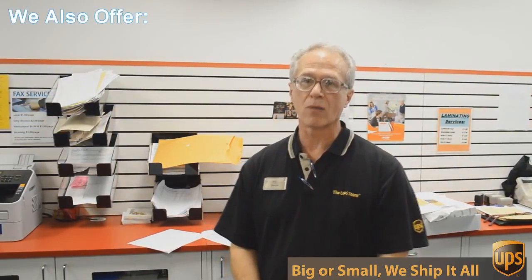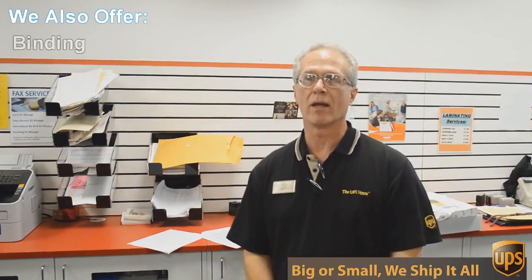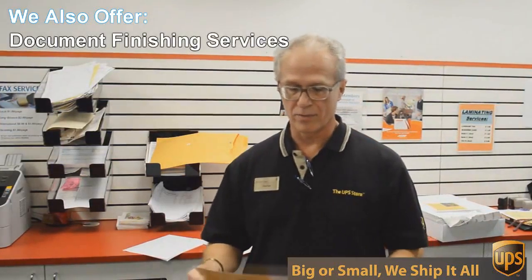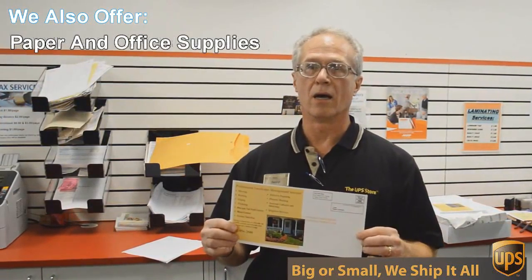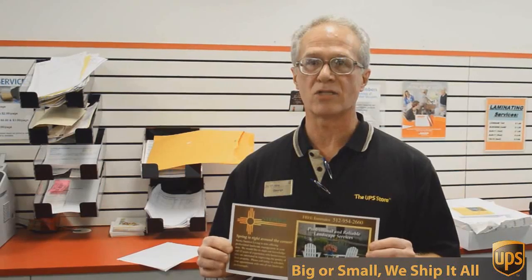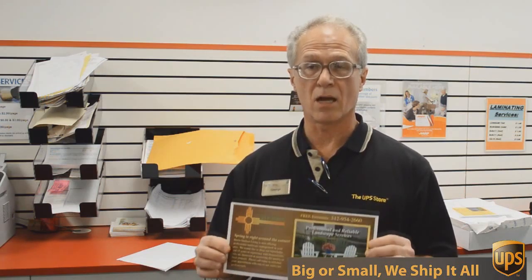One of those things is copying and printing. We do black and white and color copies and printing. An example of that would be this flyer here that we're doing today. This is a double-sided 6 by 12 inch flyer, full color, and we're gonna send out 717 of these to Austin addresses — printed, double-sided color — all for $0.49 each. Can't beat that.